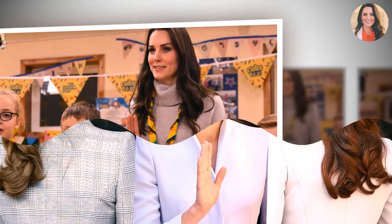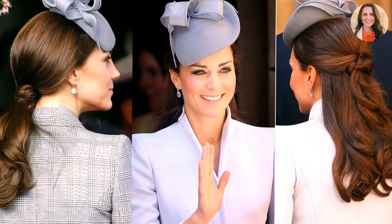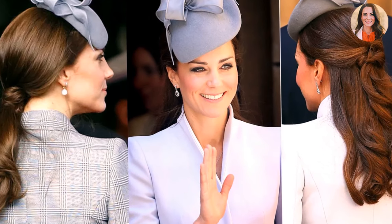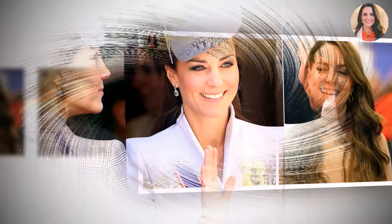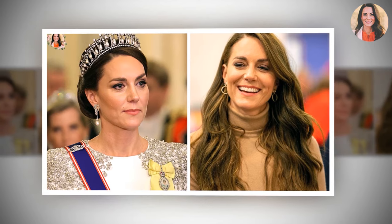There's no denying that Princess Catherine's hair is, quite literally, a mane worthy of a Disney princess. The royal's luscious brunette locks have long been a topic of conversation among royal fans, who can't quite determine whether the mother of three uses hair extensions to accentuate her naturally thick and glossy mane.